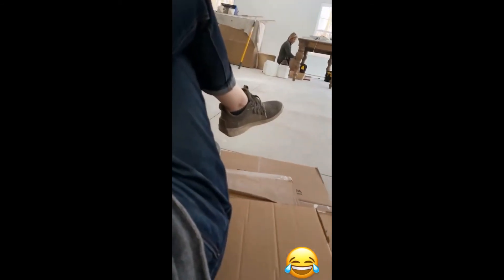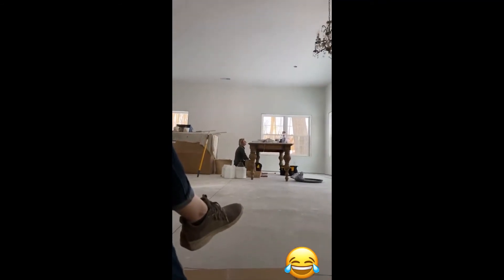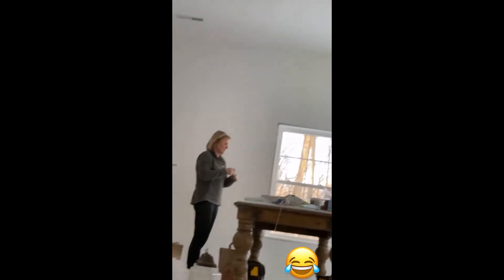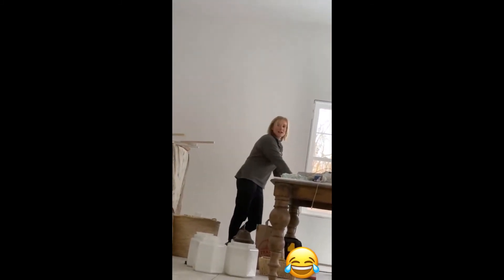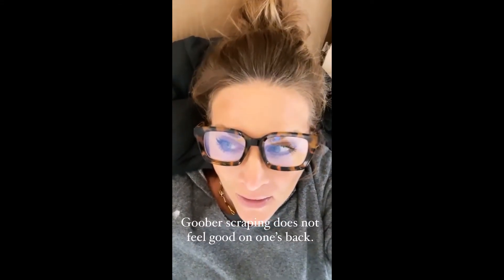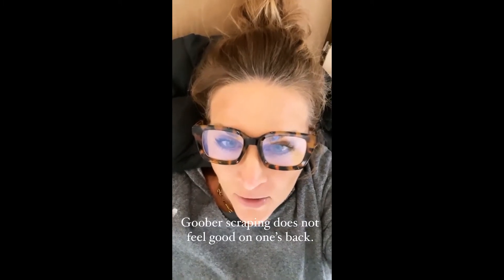This is my current situation. I am pretending that I'm Slumdog Millionaire because my back is broken. Deb, I need that chapstick ASAP. I see you. Scraping goobers off of the floor is very detrimental to me.